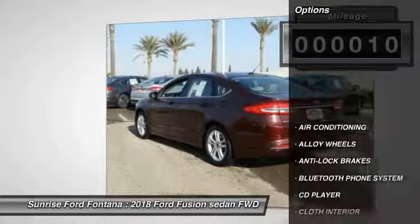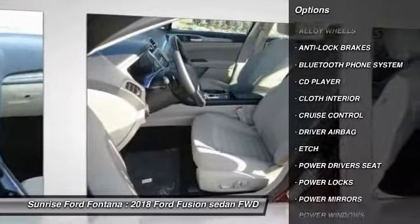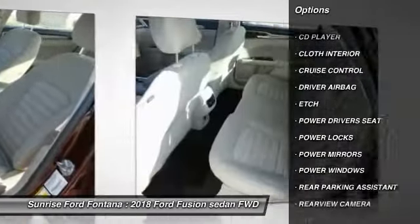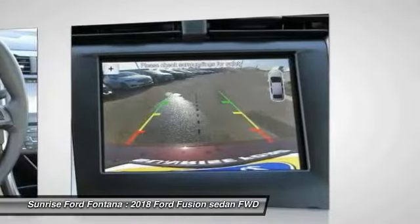Here are some of this vehicle's great options: powered driver's seat, anti-lock brakes, backup camera, air conditioning, driver airbag, Bluetooth, alloy wheels, cruise control, CD player, and power locks.